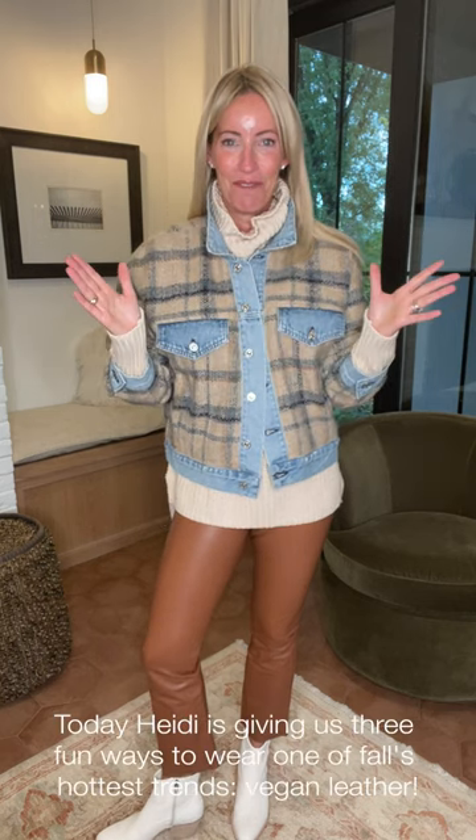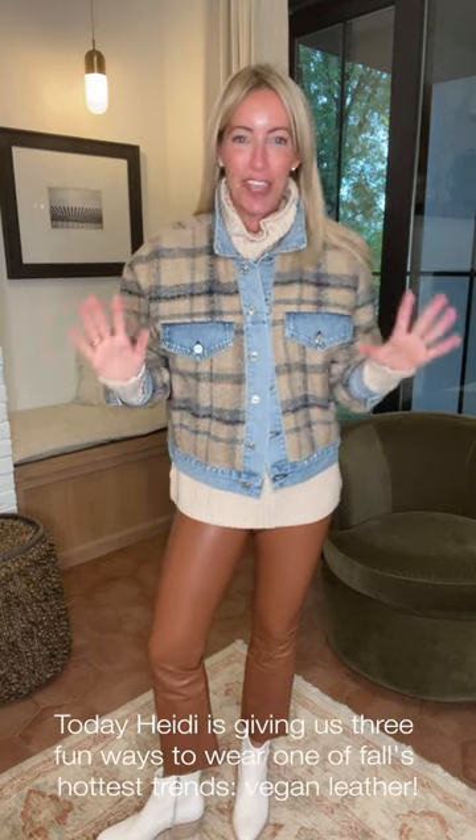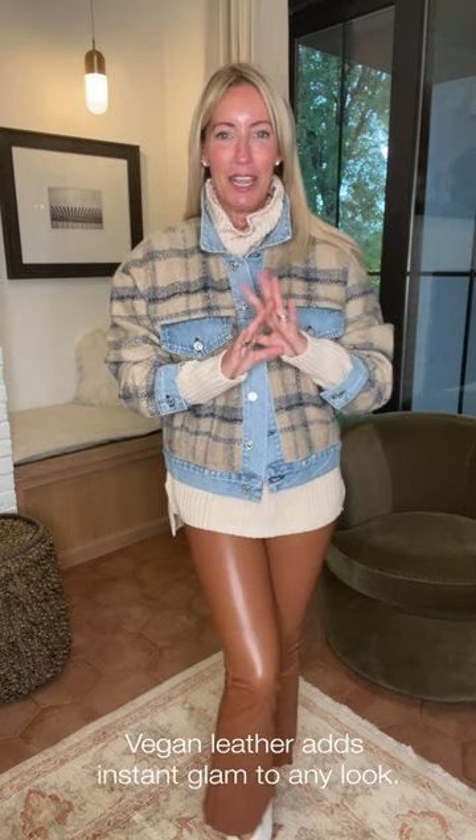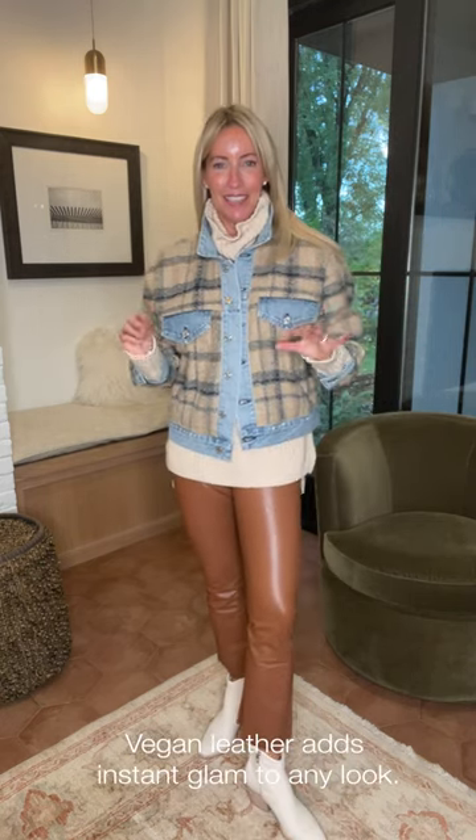Hey hey hey, three days three ways and we are talking today about vegan leather — our favorite trend for fall season. It's a great way to substitute in for your denim, maybe add a little bit of edge to your everyday. It can go casual, it can go elevated, but whatever it does, instant glam to any look.